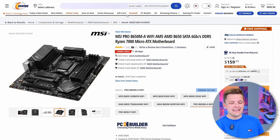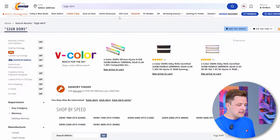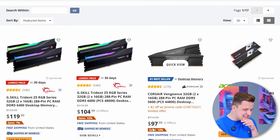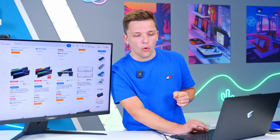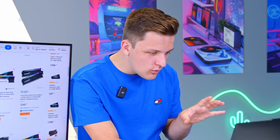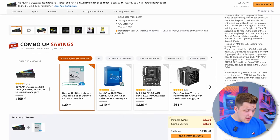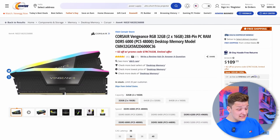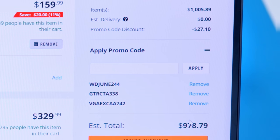Now of course we need some DDR5 memory. 32GB is just the minimum really, and we'd like something with decent latency. The Corsair Vengeance kit here looks fairly promising — 6,000 MHz, CAS latency 36. That's ticking a lot of boxes. Let's pop that in the cart and see where we are. $1,000 is what we're trying to work towards, and we're at $978.